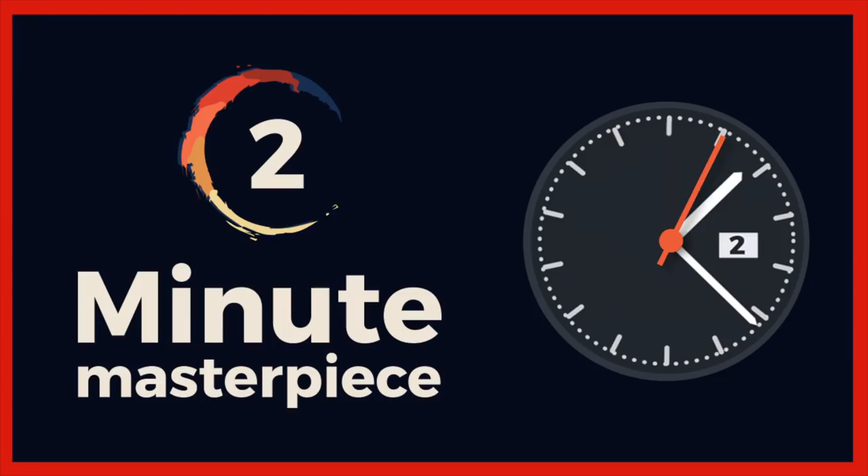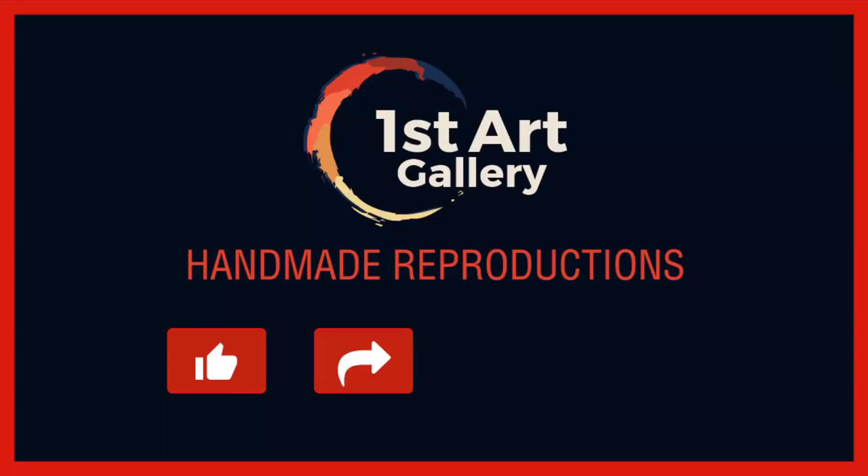If you enjoyed this episode of Two Minute Masterpiece, like it, share it, and subscribe to our channel.